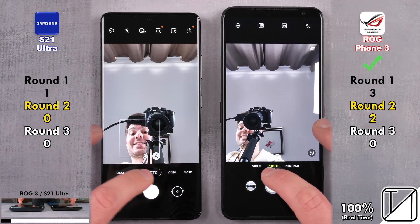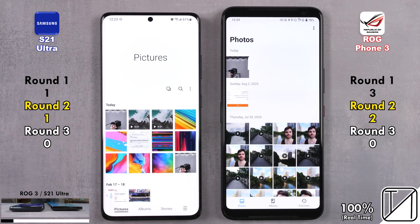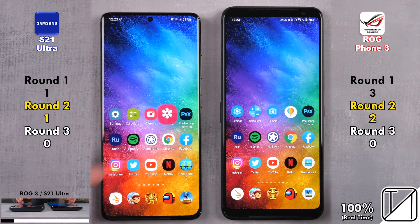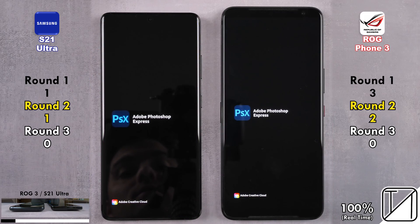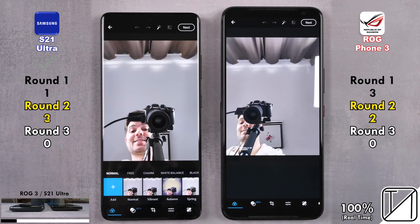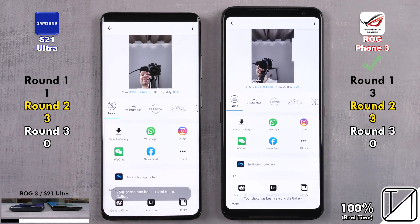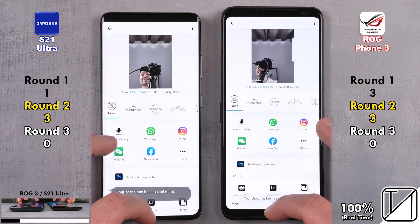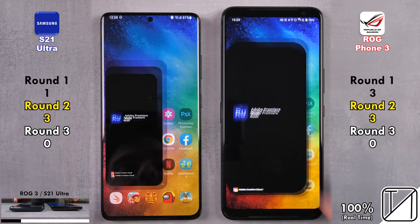Flipping to the selfie cam, the ROG Phone 3 was quicker, but the S21 Ultra was faster at taking the snap and sending it to gallery. Going into gallery it was too close to call. Going into Photoshop Express, the S21 Ultra picks up its second point, now matching the ROG Phone, then overtaking it — getting its third point after going into the photo we just took in Photoshop Express and saving it to gallery. Now three for three in round two.